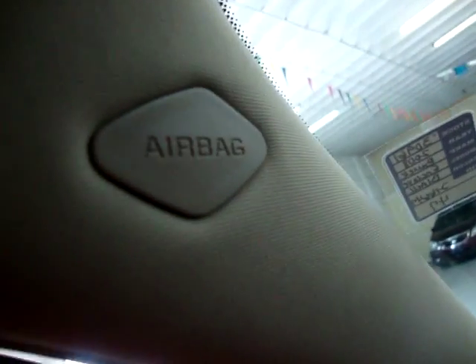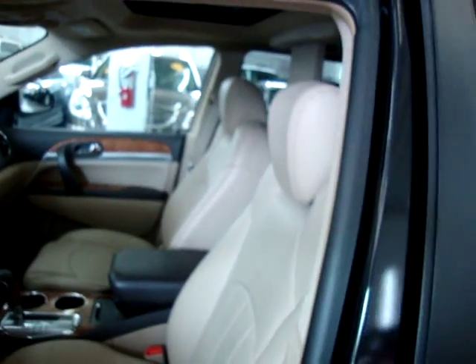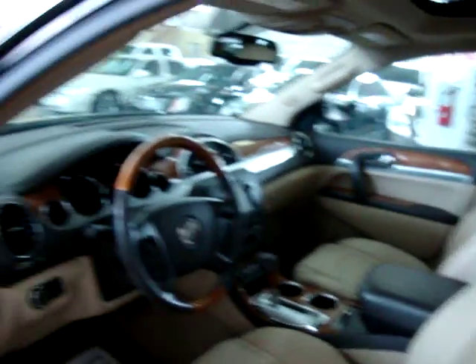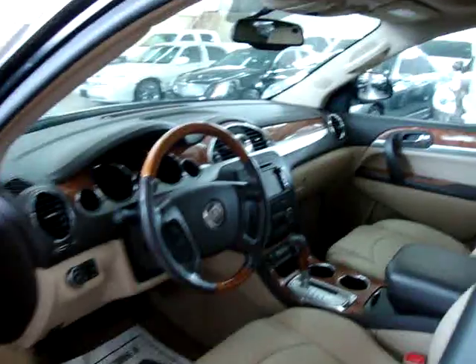We've got a total of eight side airbags here — on the front post, the middle post, another one on this post sitting inside, and another one on the back post. We also have seat airbags on the front seats. That makes a total of ten side airbags plus your standard driver's side and passenger side airbags — a total of twelve airbags.